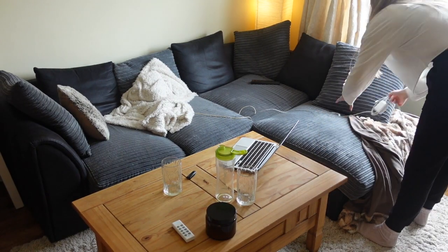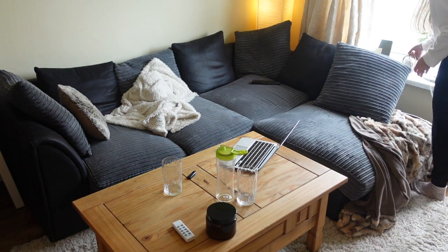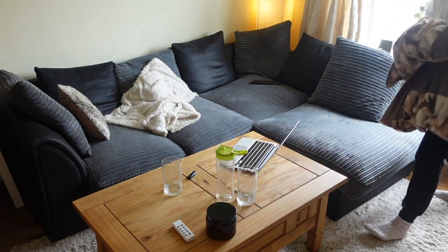Next I'm just doing a quick little tidy around and putting everything back where it should be.